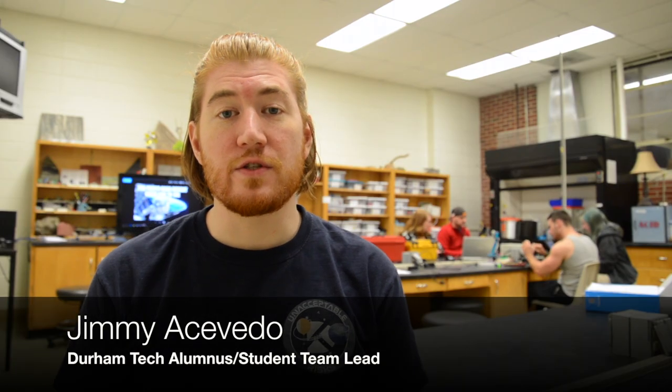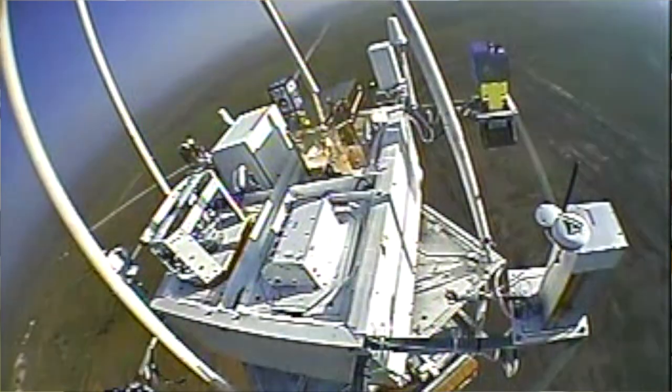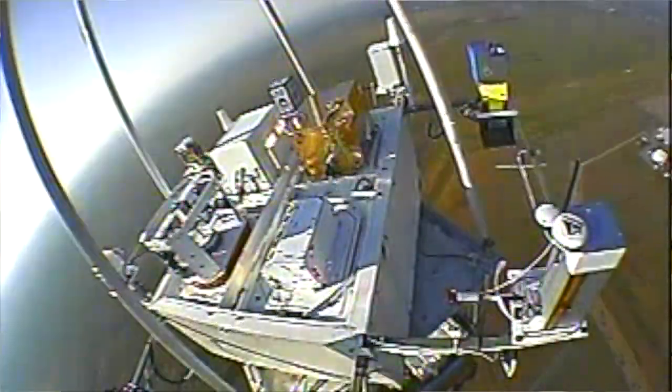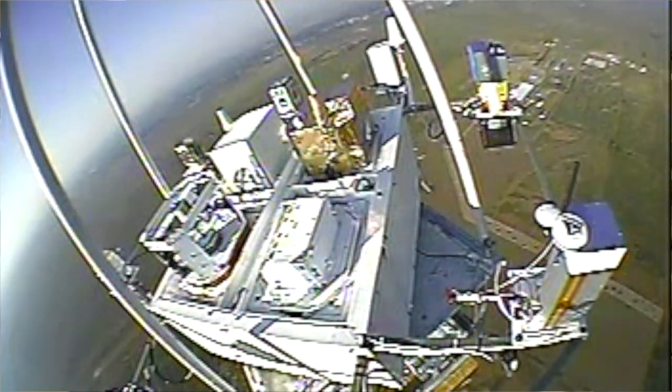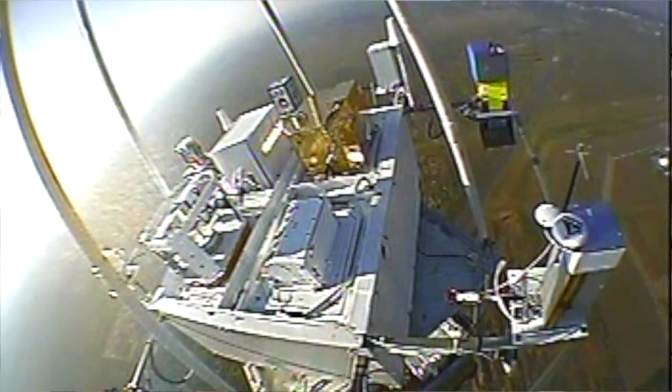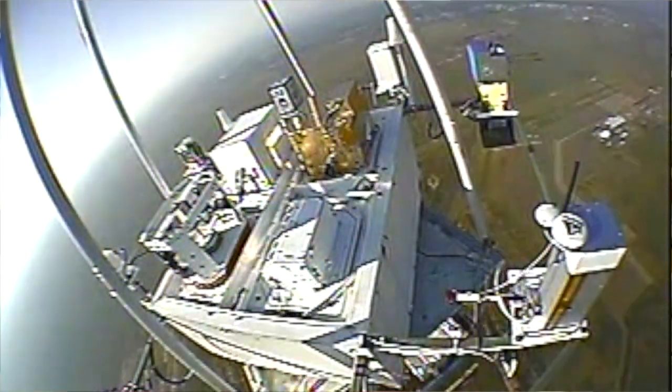I'm Jimmy Acevedo and I'm the student team lead for HASP. It was a huge relief to watch it actually take off, not only because it represented over a year of work and hundreds and hundreds of man hours. It focuses and provides purpose towards the sorts of things that you're learning — why am I actually going through hours and hours of grinding away with calculus? It's because we do things like this.